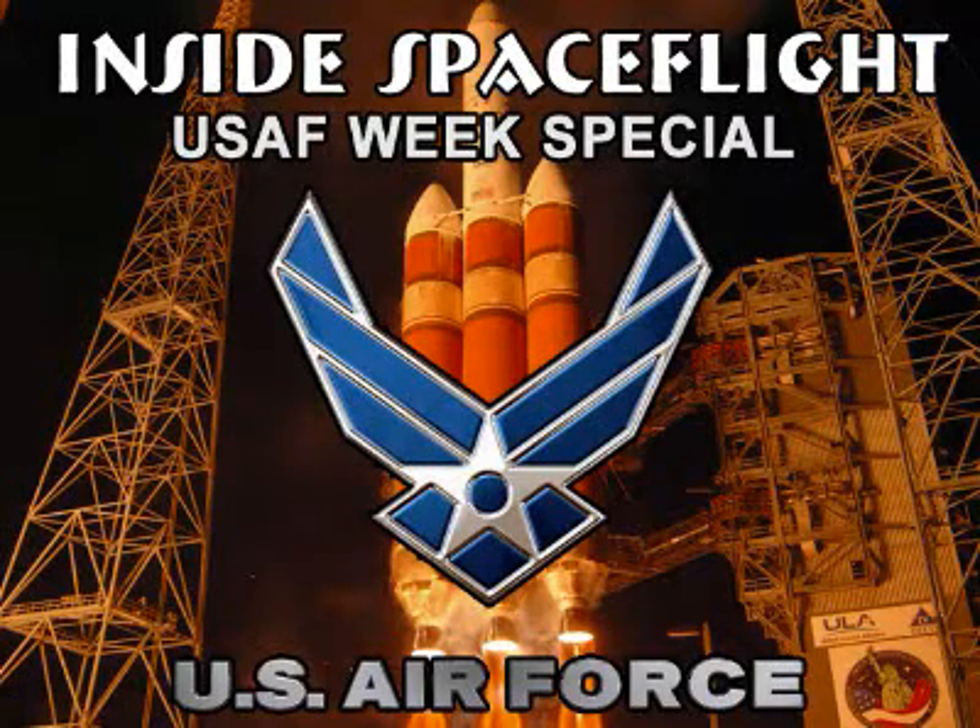This is Inside Spaceflight, a special edition celebrating Air Force Week 2010. In this segment, we will continue our tour of the Morrell Operations Center, also known as the Range Operations Control Center at Cape Canaveral Air Force Station. This is the nerve center of all operations at Cape Canaveral relating to launches, security, weather, and everything else that takes place during a launch. Here it goes with the remainder of our tour of the Rock.